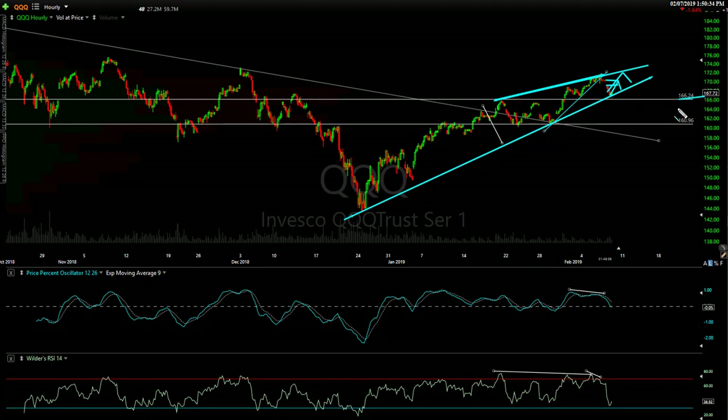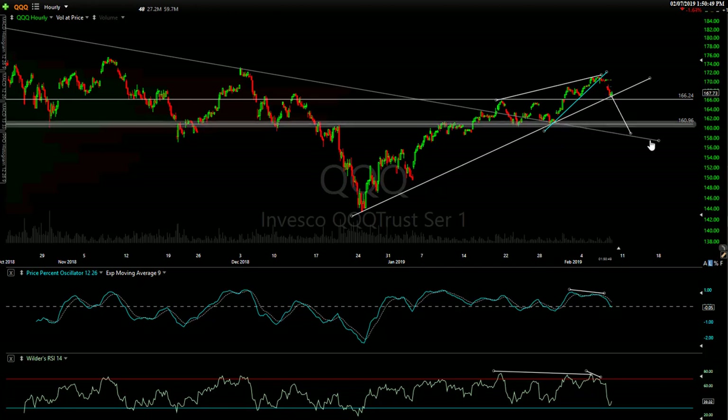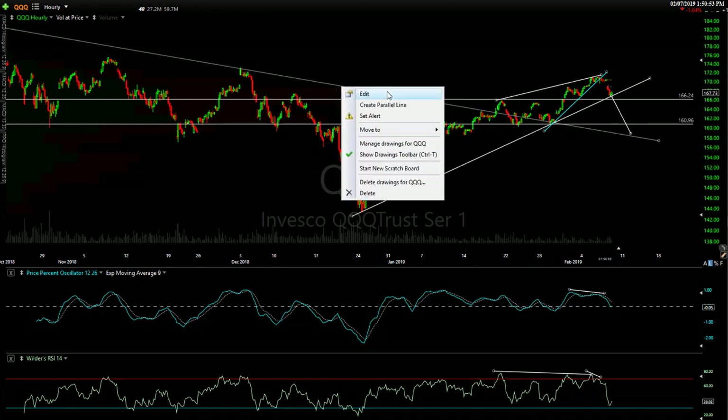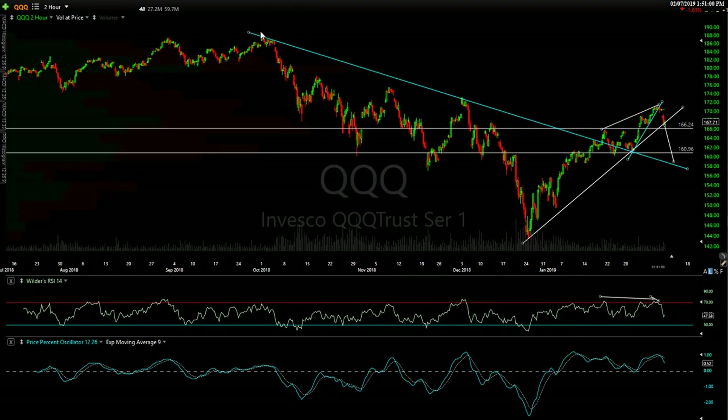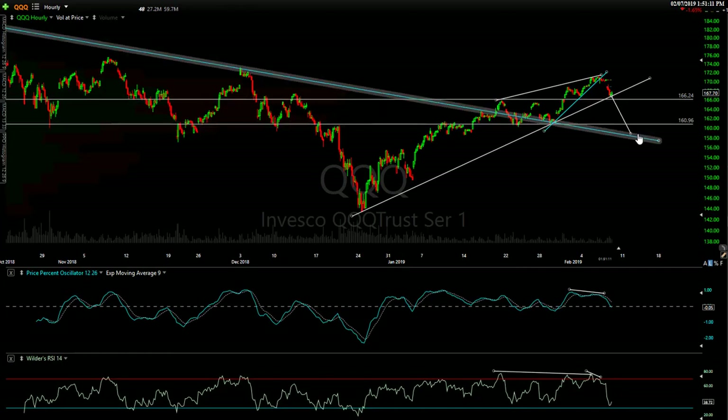You can see some potential key support levels — potential targets around 161. That's where I think we work our way down to, the 161-ish level eventually. There's a trend line off the highs from early October. We broke out, backtested it, and there's a potential pullback target. So 161, maybe a backtest of that trend line — there's your negative divergence and everything else you'd like to see. We need to take out today's lows with conviction on QQQ to take out this uptrend line.